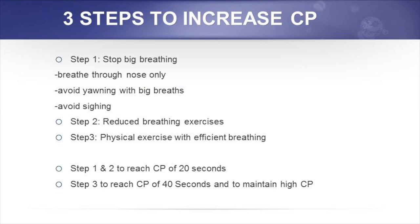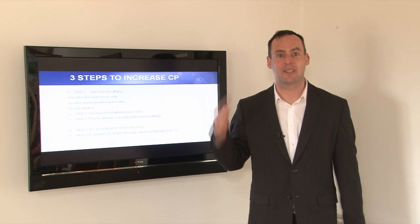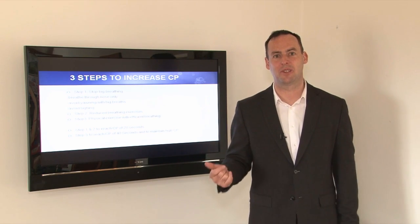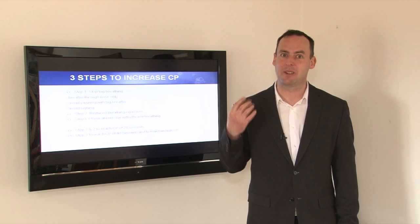Step two is to practice the reduced breathing exercise, which helps reset the respiratory center in the brain to a more physiologically normal volume of breathing. Step three is physical exercise with correct breathing. Steps one and two help the CP increase to 20 seconds, and then step three brings the CP from 20 to 40 seconds. Physical exercise is the best way to get from 20 to 40 seconds and the best way to maintain it there.